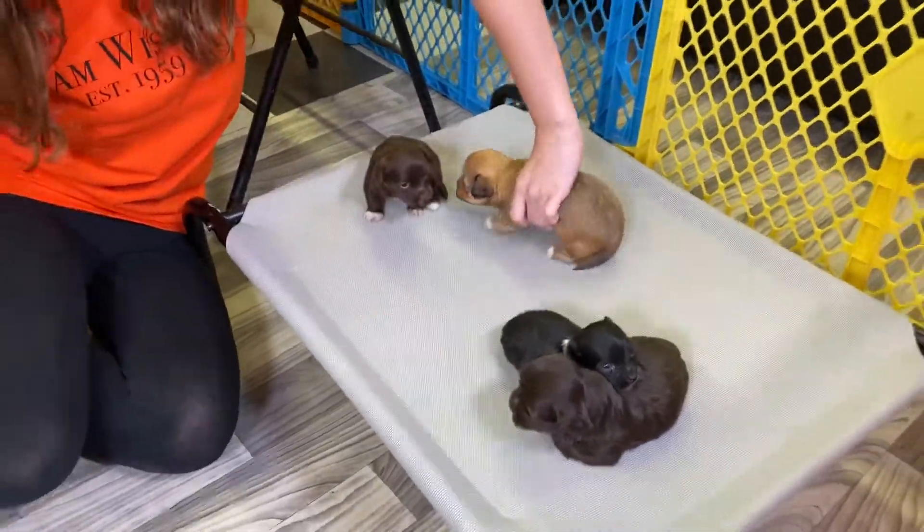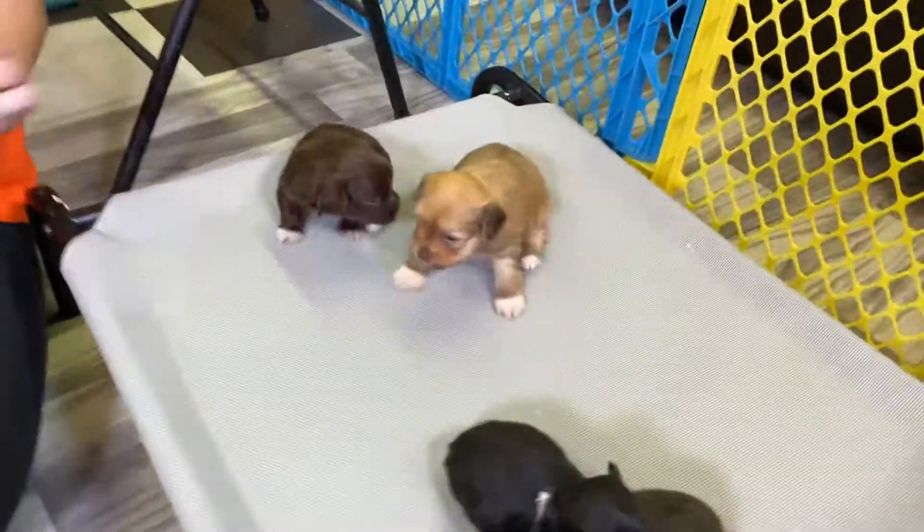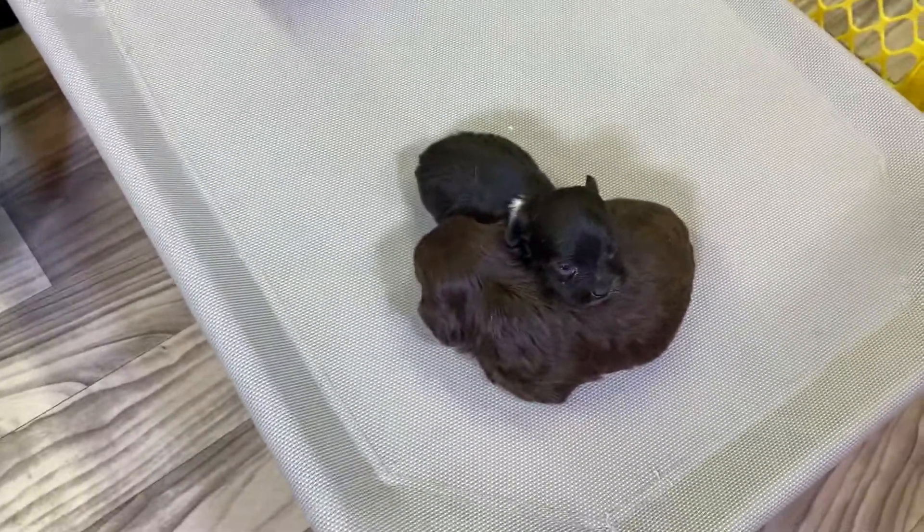Welcome back to ABC Doggy Studios. We are here with the J litter today. In this litter we have four beautiful puppies.